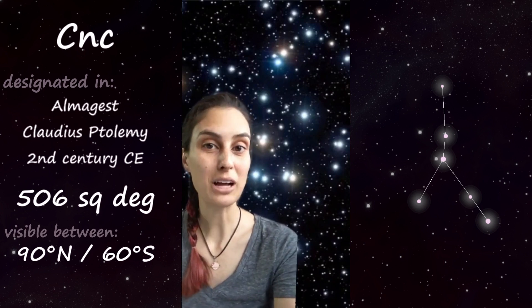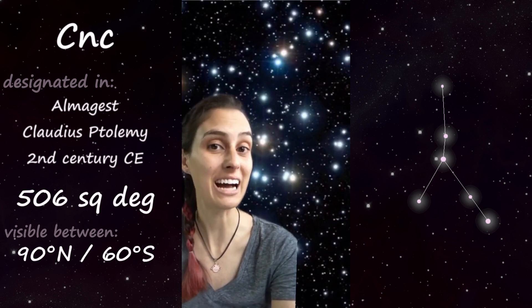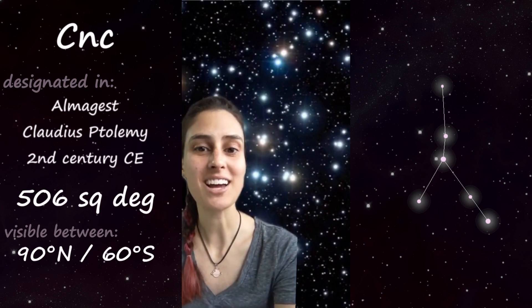There are a lot of really cool objects in Cancer, including this beautiful cluster called Messier 44, or the Beehive Cluster, which is visible to the naked eye and is a nearby, young, open cluster.